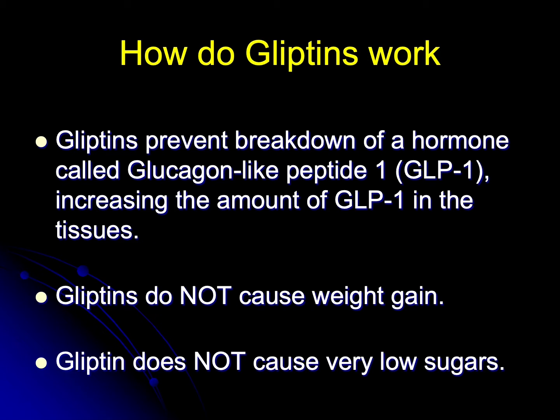How do gliptins work? Gliptins prevent the breakdown of a hormone called glucagon-like peptide 1, GLP-1. And so because it's not being broken down, the levels of GLP-1 in the tissues increase. And that increase makes the body produce more insulin, delays passage of food through the bowel and perhaps alters appetite.